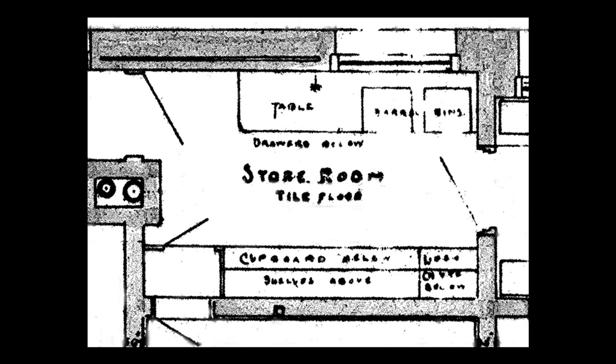Here we see the original floor plan of the room as designed by architect Henry Hobson Richardson. He referred to it as the store room, but the Glessners always called it the pantry. The room measures 9 by 14 feet. John Glessner later noted that he wished the pantry had been a bit smaller, so that the adjacent servants' hall could have been larger.